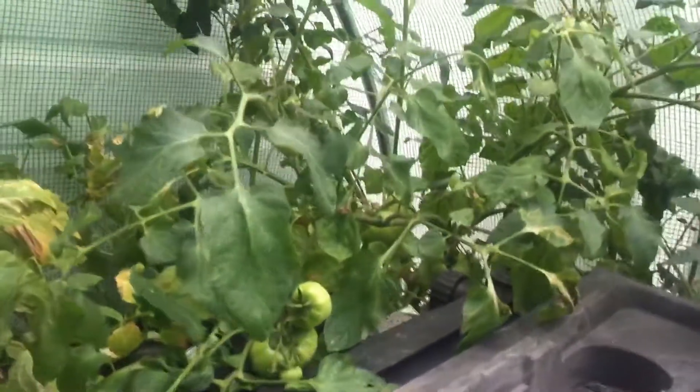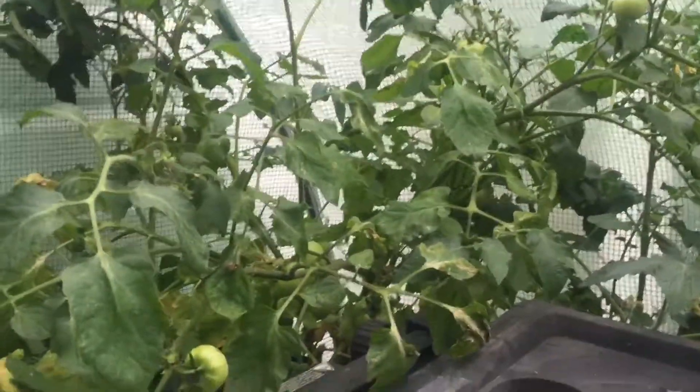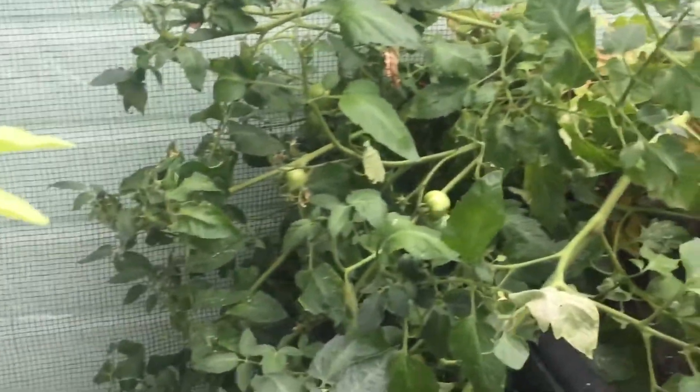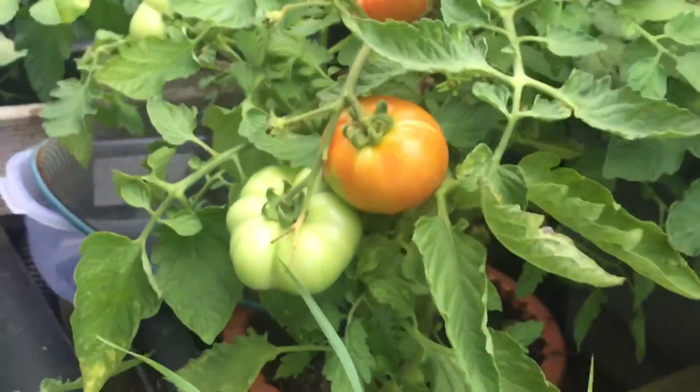There's loads more tomatoes at the back of the polytunnel — they're in a big tub. It looks much nicer in the polytunnel because they've grown so big and the tomatoes are going massive. I've got another one here, also nearly ripe. Hopefully someone is going to pick them soon — I'll do a little video on that.